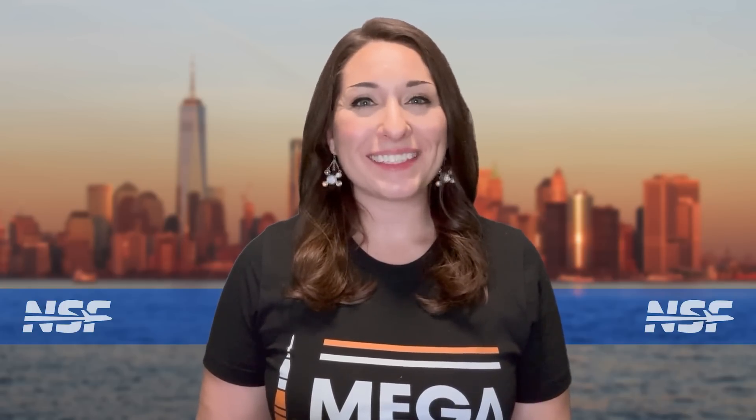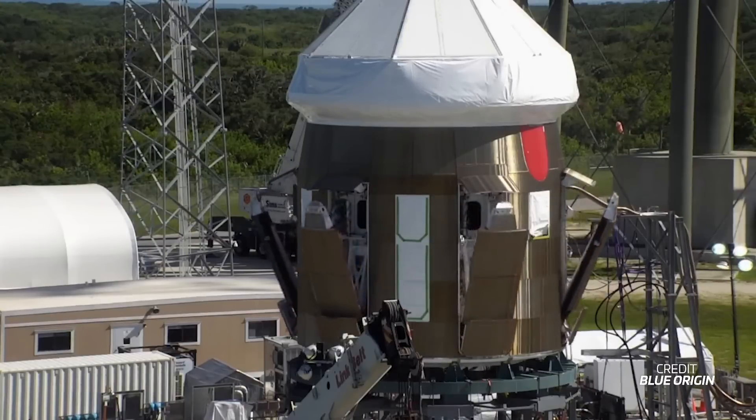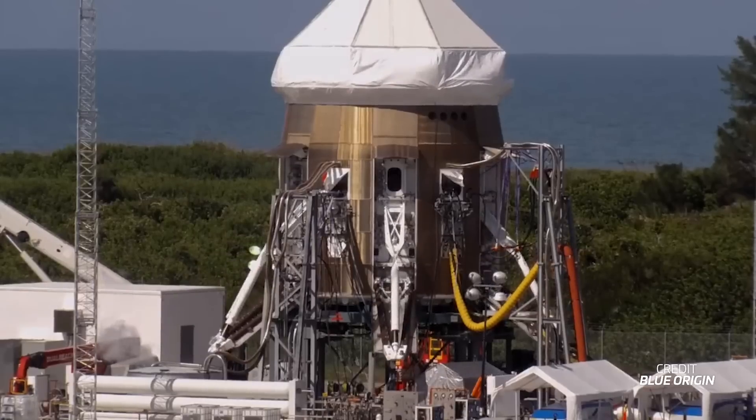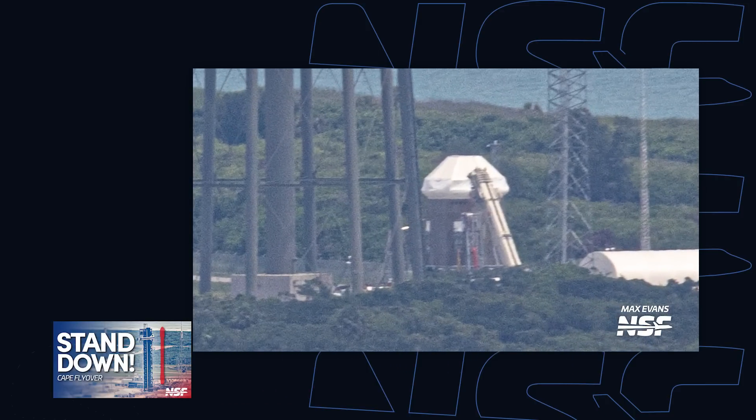Now let's take a quick glimpse at some other stories across space. Blue Origin announced that it's completed testing of New Glenn's landing legs in their integrated configuration with the rocket's engine section. The test took place at the company's launch site in Florida — in fact, the test article was spotted and featured in NSF's latest Space Coast flyover video, but they really didn't know what it was until Blue's announcement.